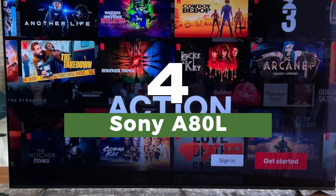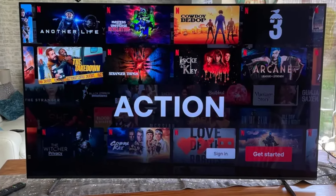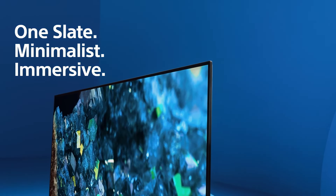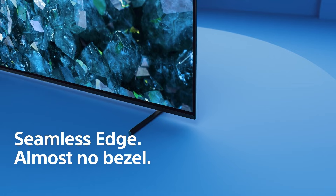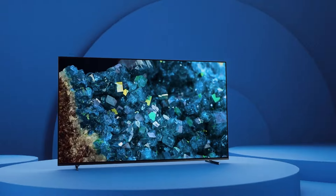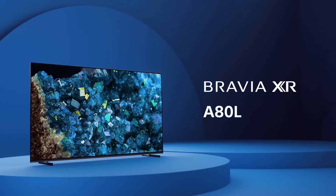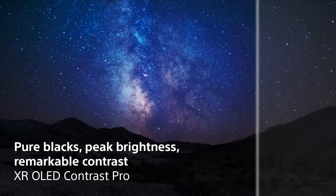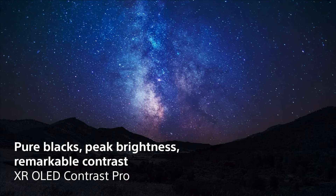Number 4: Sony A80L. This is Sony's mid-range OLED TV, offering a less advanced screen than the Samsung S95C or the S90C, but packing in Sony's best image processing and, crucially, gaming features. You've got 4K 120Hz with VRR support over two HDMI 2.1 ports, though the latency of 16.5 milliseconds is not the best here by any means.